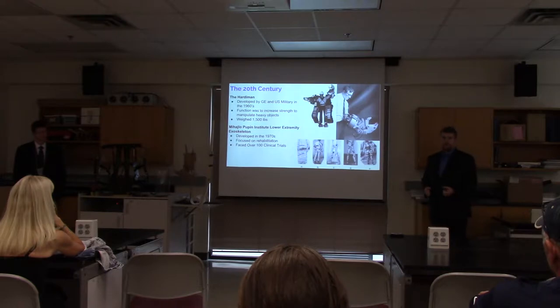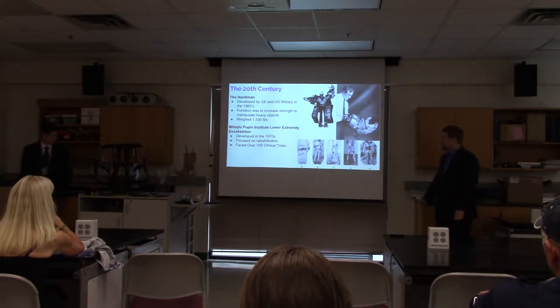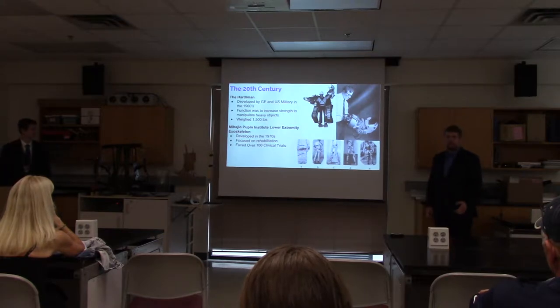In a similar vein, in the 1970s, there was the Yugoslavian Mihajlo Pupin Institute lower extremity exoskeleton, which was meant for medical and rehabilitative purposes in order to restore mobility.